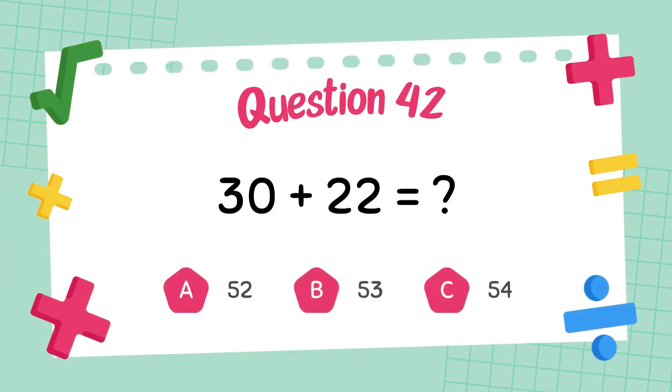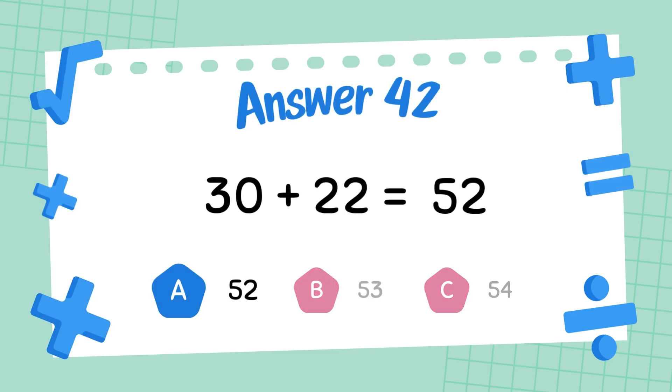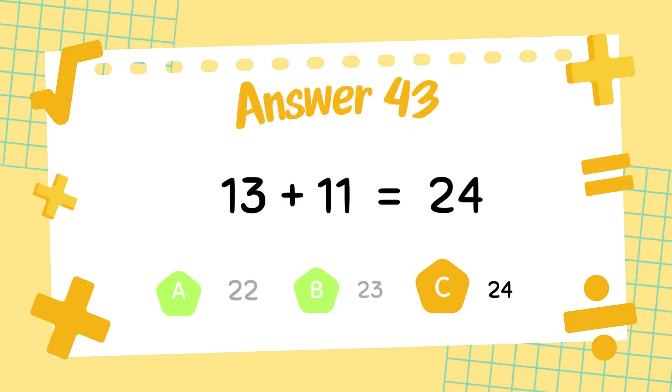What is 22 plus 30? The answer is 52. What is 13 plus 11? The answer is 24.